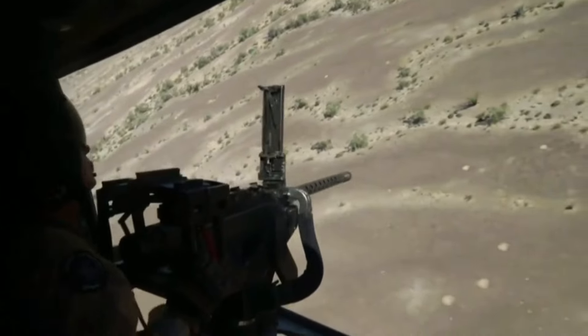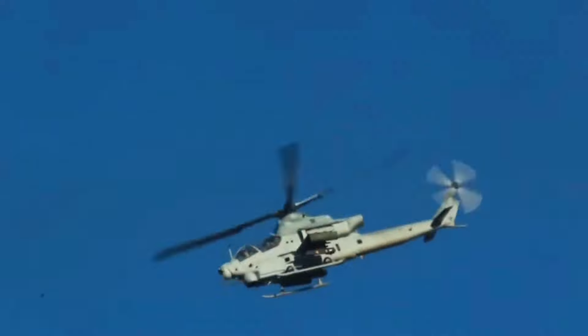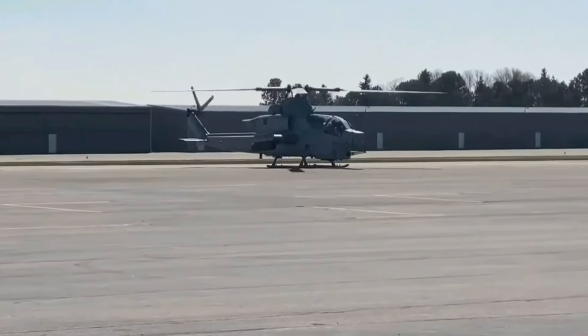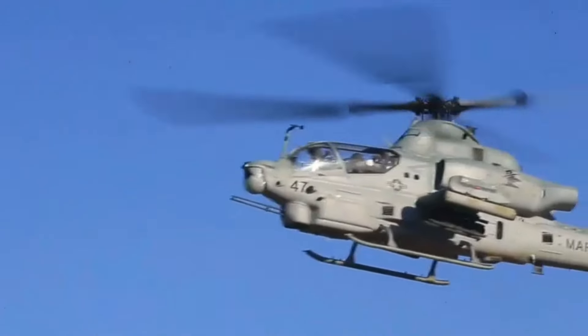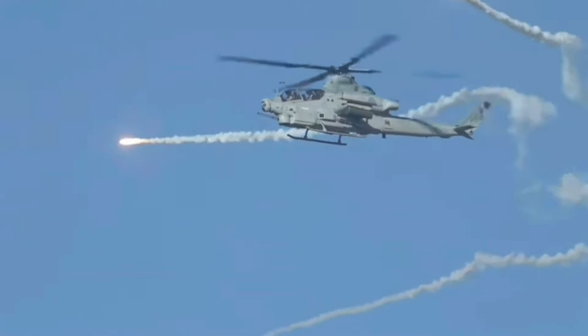Since its introduction, the AH-1Z Viper has proven its worth in various combat operations. It has seen action in the War on Terror, providing critical support to ground forces in Afghanistan and Iraq. The Viper's precision and firepower have been instrumental in numerous missions, demonstrating its effectiveness in modern warfare. Its ability to deliver accurate and devastating strikes has earned it a reputation as one of the most formidable attack helicopters in the world.